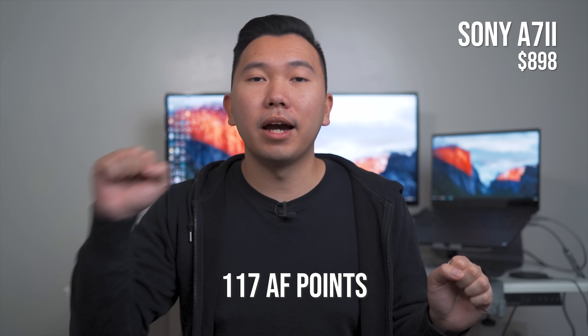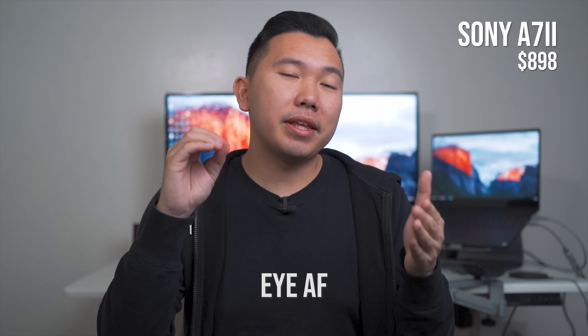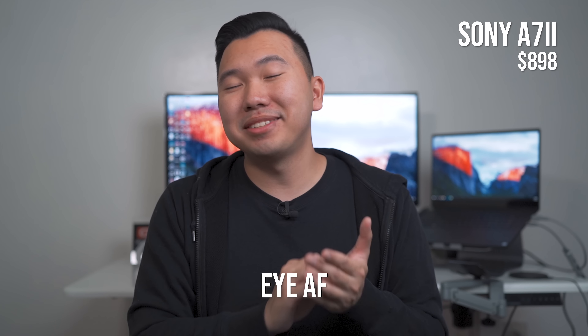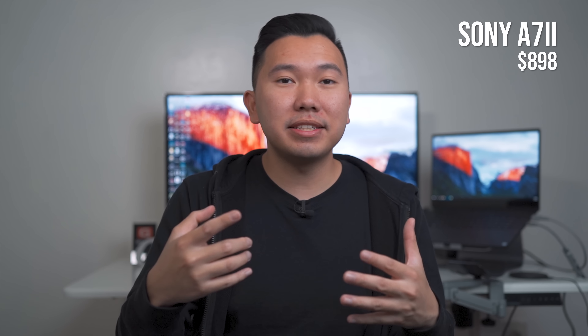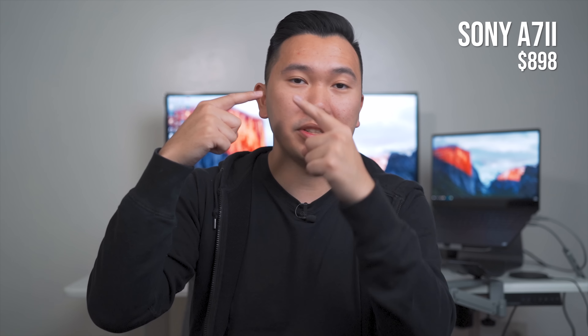The A7 II has fast hybrid autofocus, which uses phase detection autofocus and contrast detection autofocus to achieve focus really quickly. The camera also has 117 autofocus points — that's a small focus area that your camera seeks focus within. The A7 II has face detection autofocus, so if it detects a face on screen it will latch focus onto it. It's also capable of eye detection autofocus, meaning if it detects an eye on screen, it will focus on the eye.